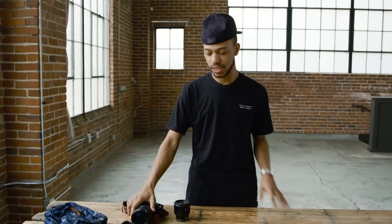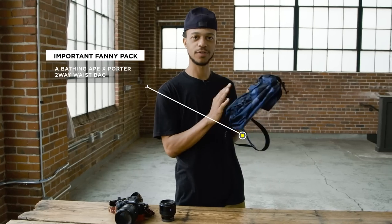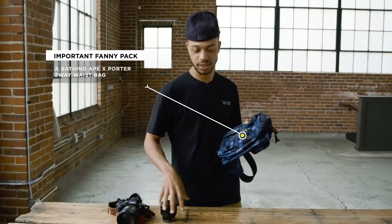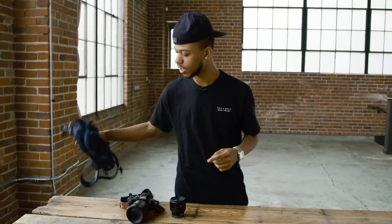That's why I travel with these couple of items. This is my fanny pack — I definitely need this. Don't judge me, but this is very, very important to me. I'm able to fit my camera, my lens, my Mophie, and my Nintendo Switch into this little fanny pack. No matter which one you get, make sure it's big enough so you can put your stuff inside of it.